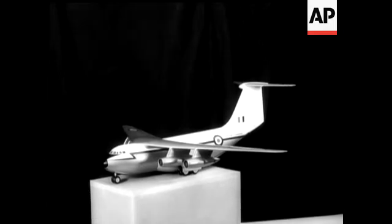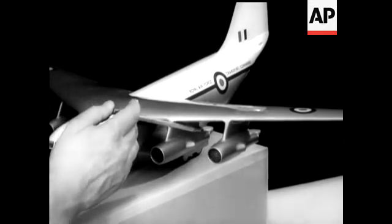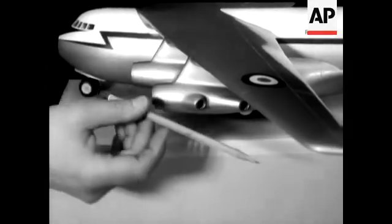The day of the vertical take-off airliner comes one stage nearer with the development of a new jet transport aircraft able to use short airstrips. It's the Hawker Siddeley AW681.